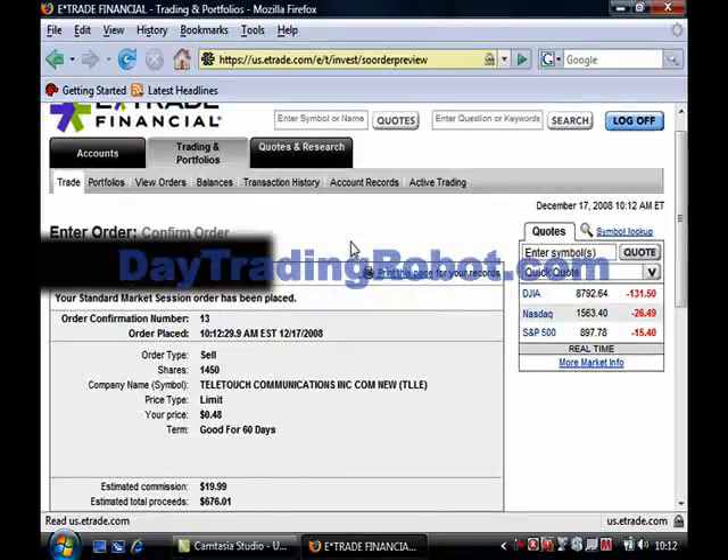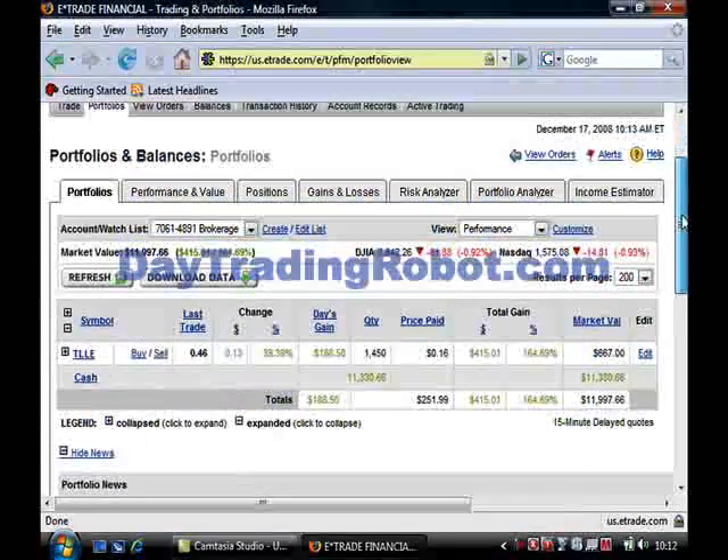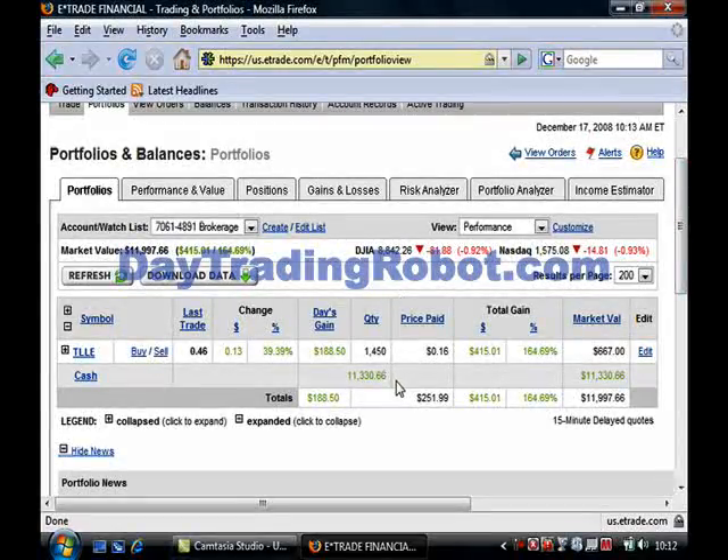One last thing — is this absolute proof? Let me just open my account portfolio here, and I'm going to show you that I now have over $11,000 worth of cash in my account. That's amazing.